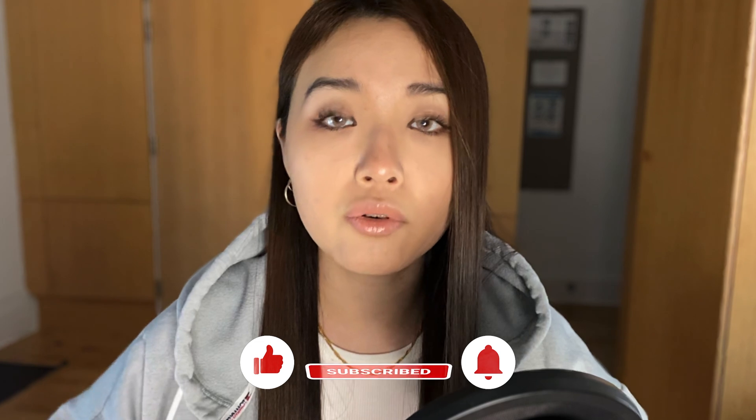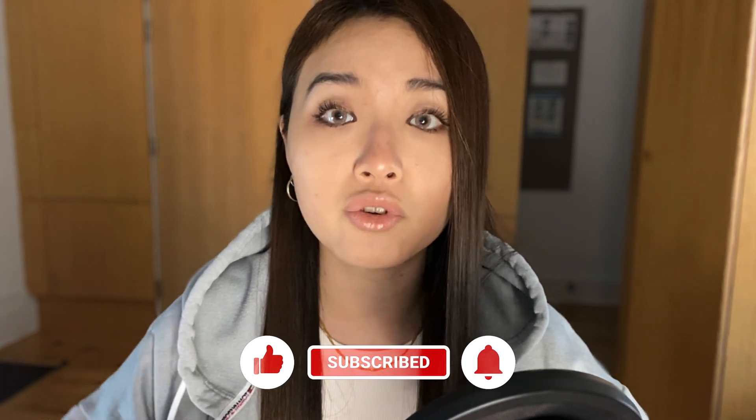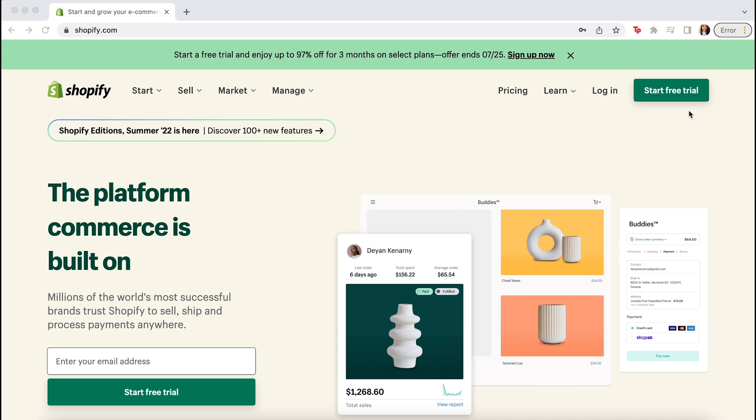There are a lot more features, but these are the ones I think are most important. Overall, you just have a lot more control over your shop than if you're selling on Etsy alone. To sign up for a 14-day free trial with Shopify, head over to shopify.com and click start free trial.